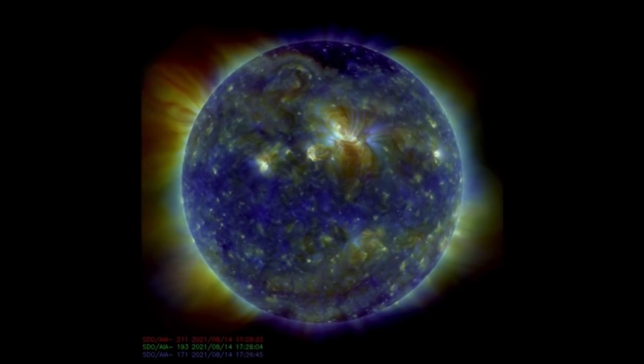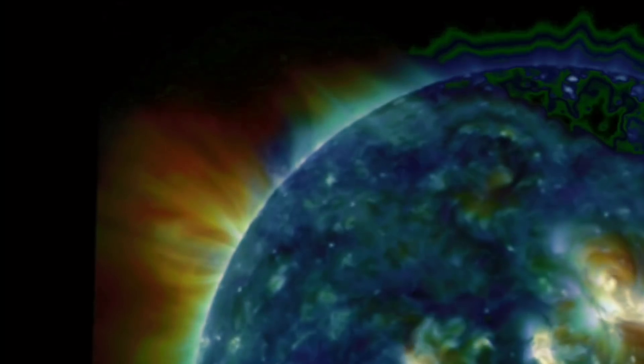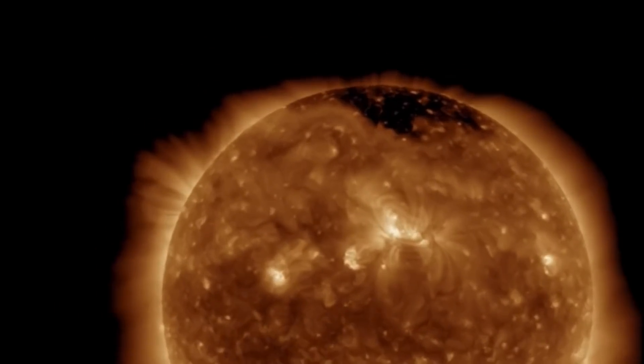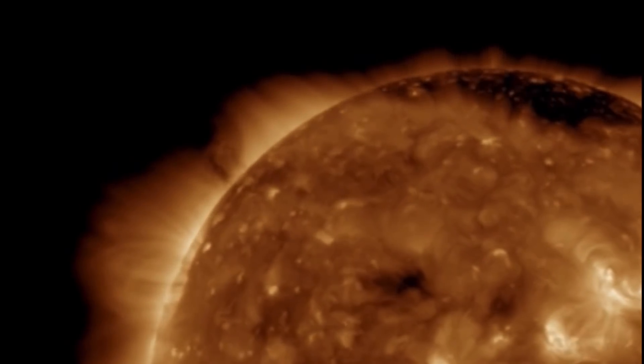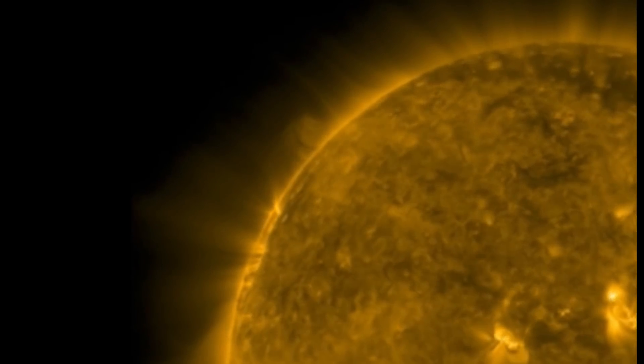Looking at multi-spectrum here, you can really see those twin solar tornadoes spinning. They're amazing imagery. Literally, they're about four times the size of Earth. Note that this is sped up footage.